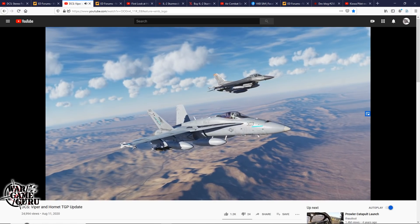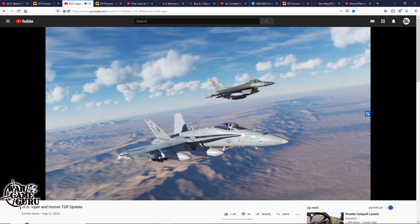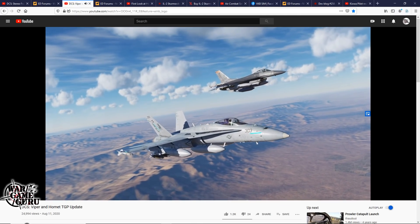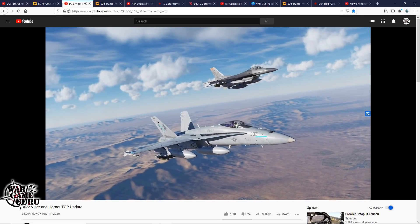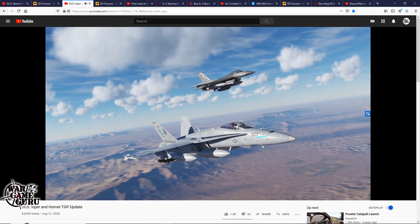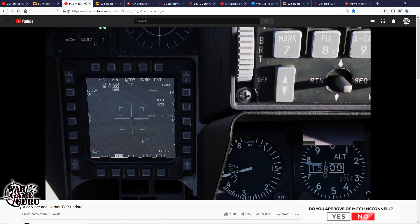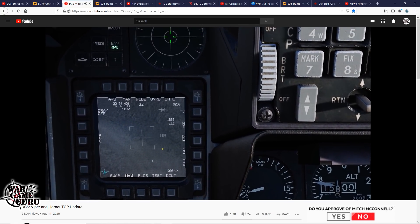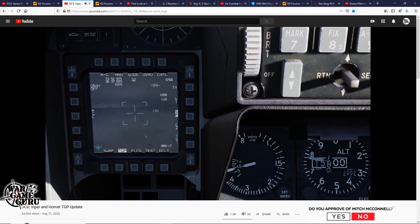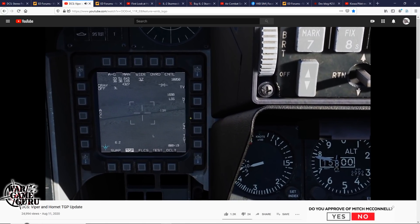In the video, Wags from Eagle Dynamics says that in the next open beta update they plan to release updates for both the Viper and Hornet lightning target pods. The Viper pod received many improvements including cursor zero, improved HOTAS commands, air-to-air mode, and now much better matches its real world counterpart. For the Hornet pod they've added several new items by popular demand, like a coordinate display and north arrow. In snow plan mode it'll automatically place the target pod looking down at half the current range setting.